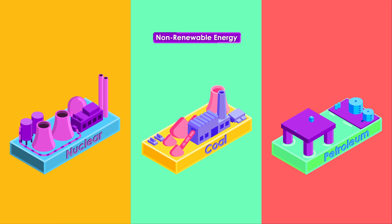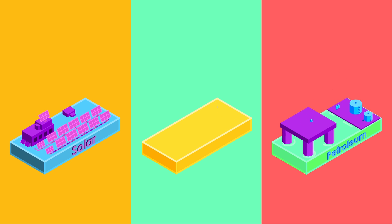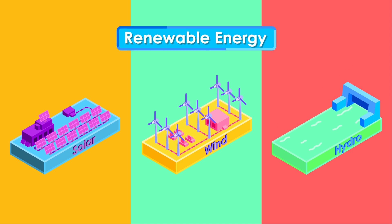The future of energy lies in clean renewable energy without a doubt. How do thermal batteries fit into the future of renewable energy?